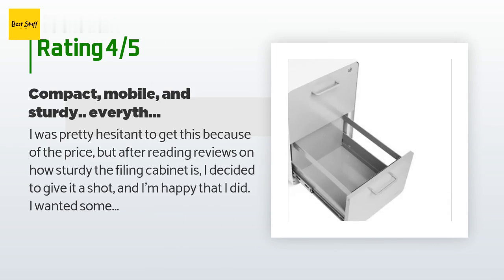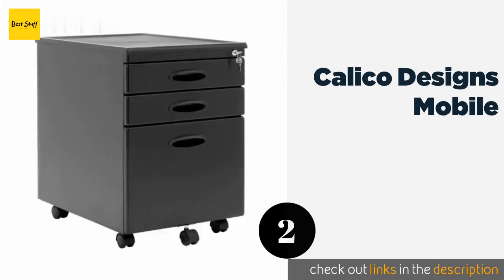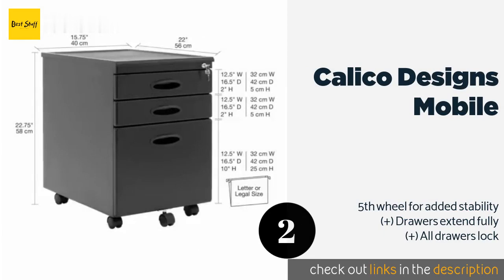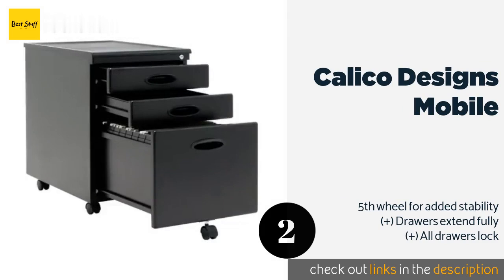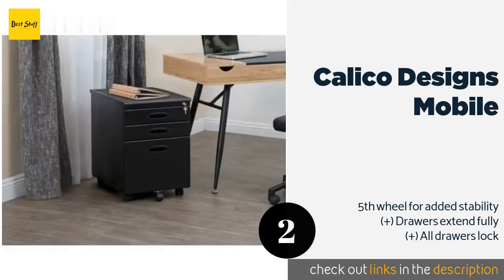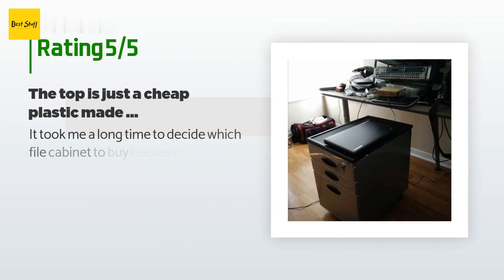The second product in our list is Calico Designs Mobile. The Calico Designs Mobile is a good option for those who want to make pens, scissors, and other supplies easily accessible without cluttering their desk. An upper ridge allows one to store such items on its top with no fear of them falling on the ground. The price is approximately $113.